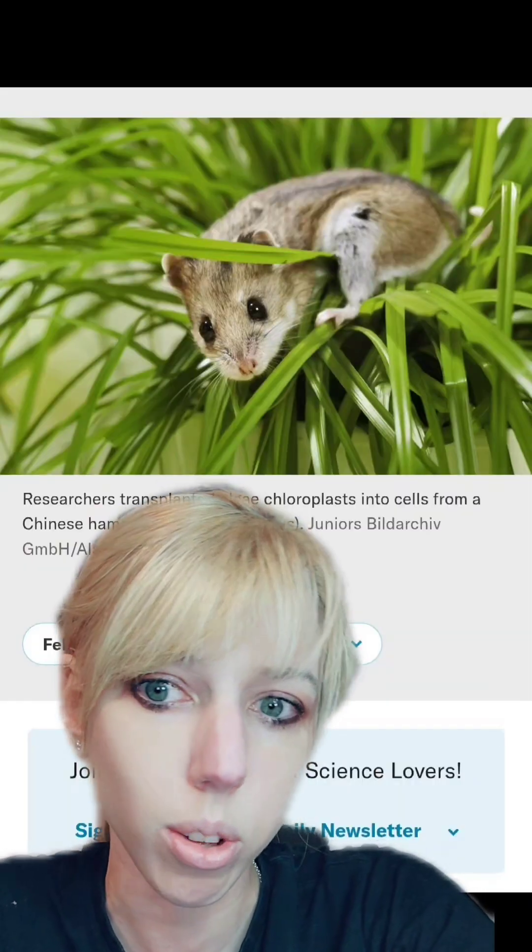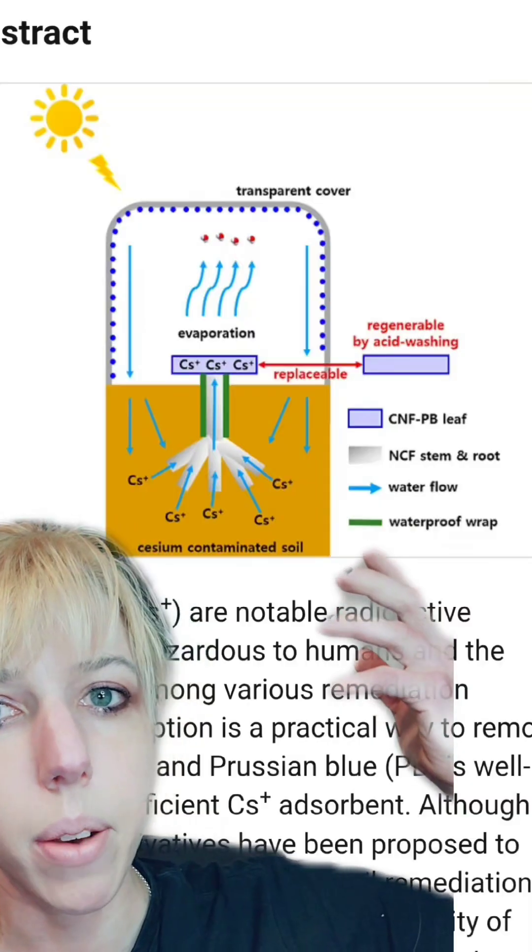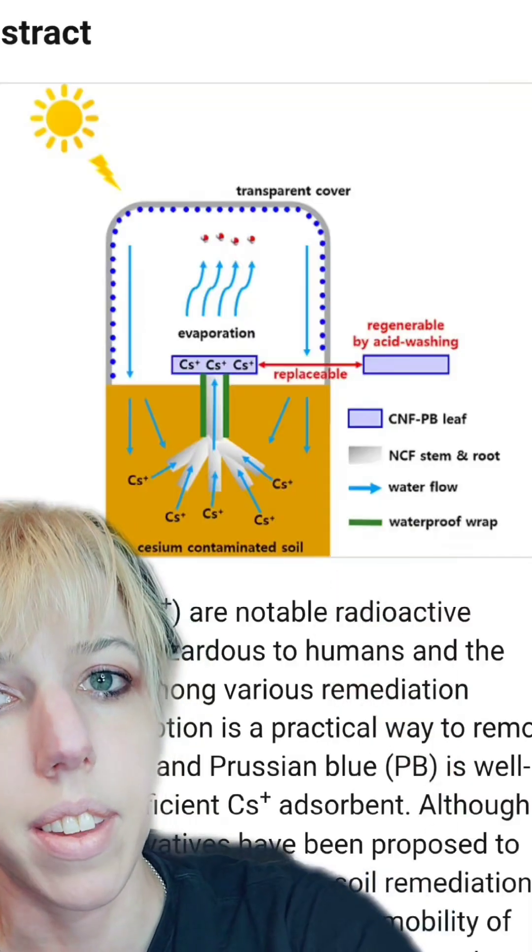I have good news and bad news. Yes, their cells would be green. As for our synthetic plants that can clean up radioactive waste, yes, they use the power of the sun.